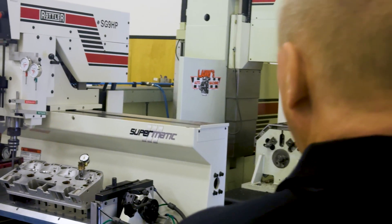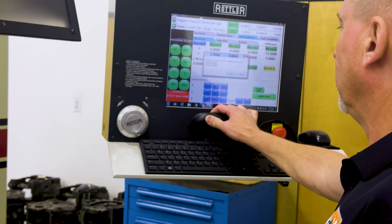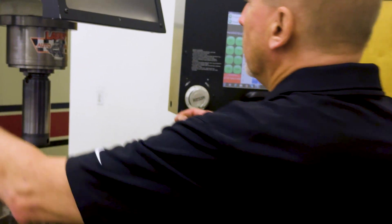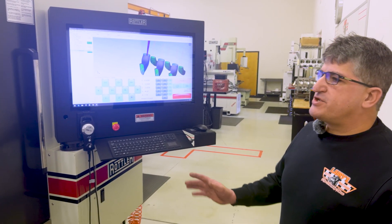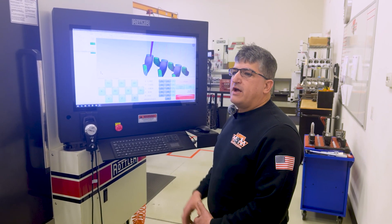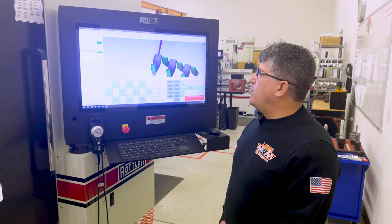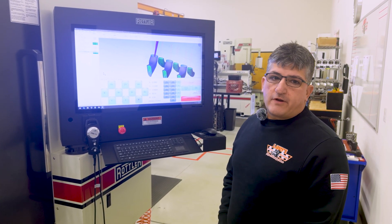One of the biggest things for us is that we were trained how to do machine work in inches. I don't come from an engineering background and haven't been to college for it. So when it became available to buy a machine that could read in inches, it was easy for us to adapt. None of us in the shop had any experience with CNC porting, but when we found out Rottler's Windows-based programming works in inches, we were able to adapt very quickly because of the user-friendly software.